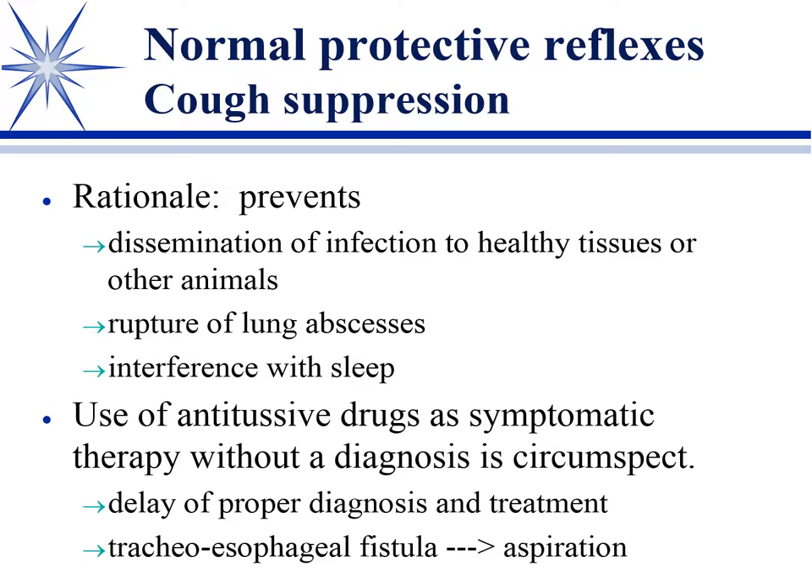What you don't want to do is symptomatic treatment without a diagnosis. It's tempting just to abolish the cough, but you need to know why the dog is coughing — arbitrary use can delay a proper diagnosis and treatment. One situation where it's particularly an issue is if the cough reflex is preventing aspiration pneumonia from occurring. A tracheoesophageal fistula is one, again fairly rare, but you don't want to block that cough reflex in that situation.